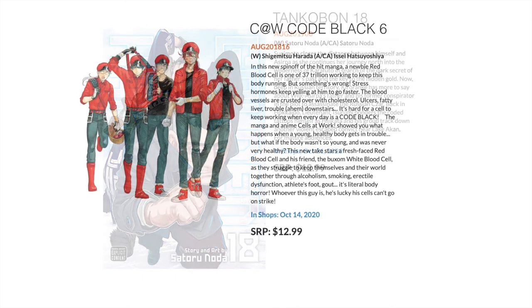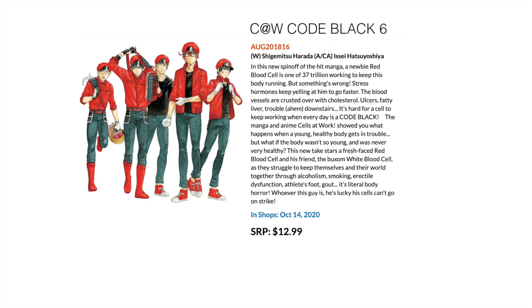Then Cells at Work: Code Black — the follow-up series where the little peeps looking after your body really have to work hard because it deals with things like ulcers and stress and all those gross things that can go on within you when you don't look after yourself.